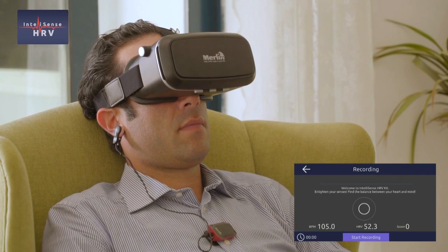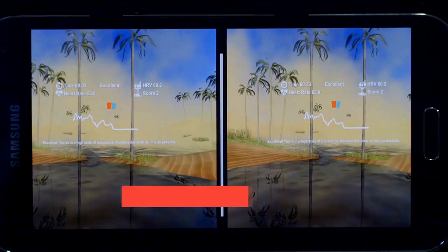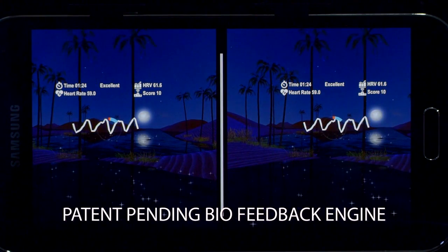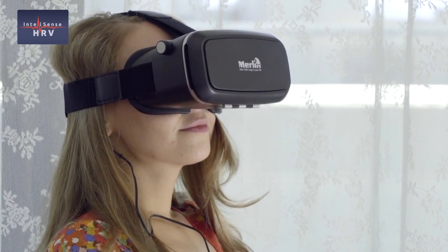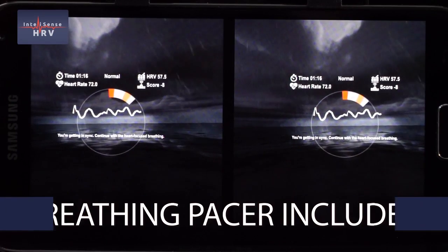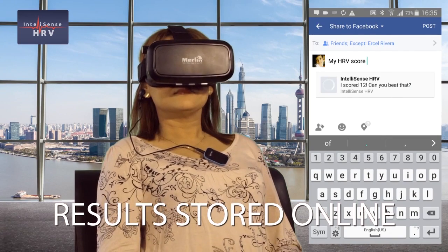Focus on the circle — inhale when it enlarges and exhale when it contracts. Additionally, the kit has a gamification element built in which can help team building for corporates. Teams can play against each other to get a higher collective HRV rate. The scores go up only if the mind, heart, and brain work in coherence. The kit's breathing pacer helps train the autonomic nervous system for optimum results, and since all data is stored online, it can be played with teams anywhere in the world.